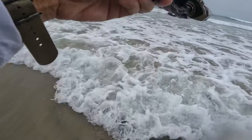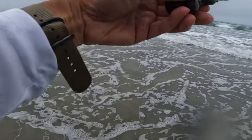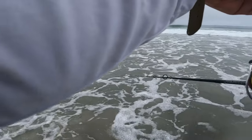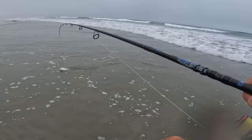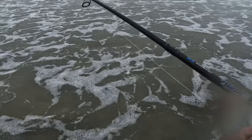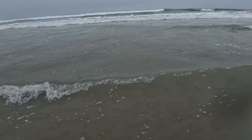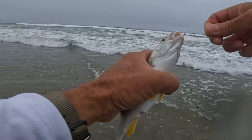Oh, we got one — got one on, little one. See what it is — another croaker. Oh, did it come off? Hope not — oh no, there he is. There's a little guy. Little croaker.